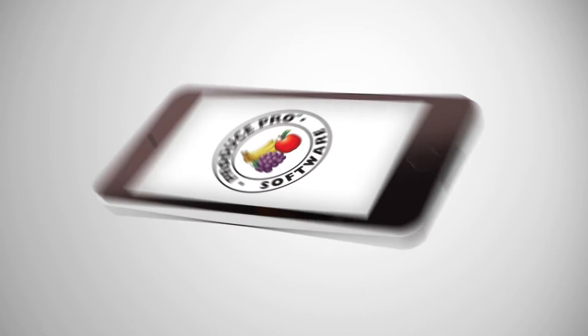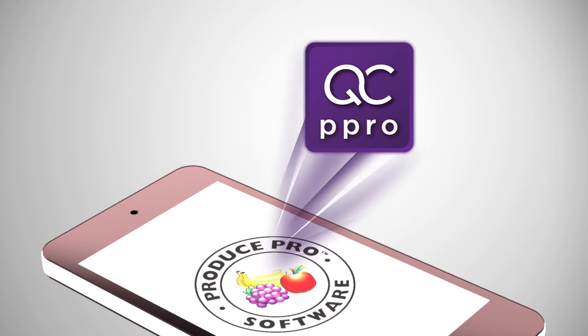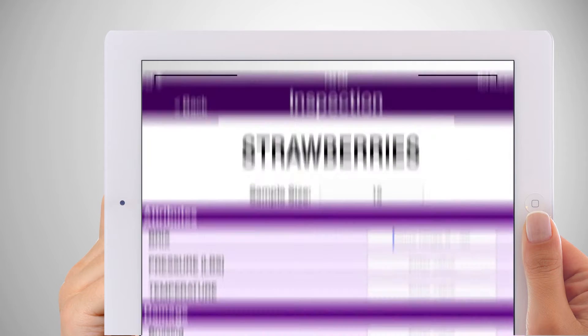Quality control users now have a mobile way to collect the inspection data and pictures they need. Produce Pro Software is introducing its quality control app, allowing users to easily perform product inspections, capture product images, and generate inspection reports.